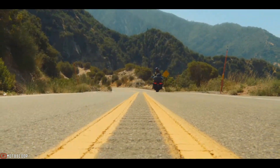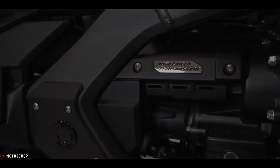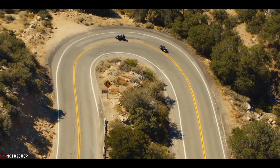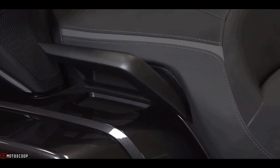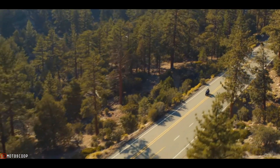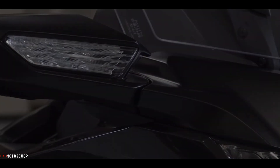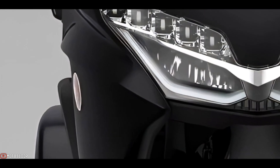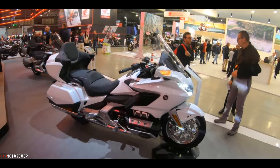The bike takes a serious less-is-more approach when it comes to style, performance, and attitude. The eye-catching bodywork still offers excellent wind and weather protection riders have come to expect, but it's even leaner and more aerodynamic, now exposing more of the engine and chassis. Welcome to Motoscoop, introducing the all-new 2023 Honda Gold Wing.